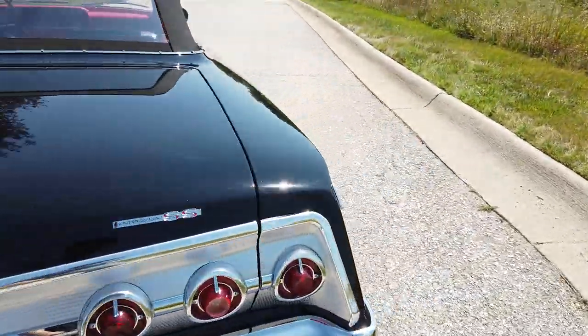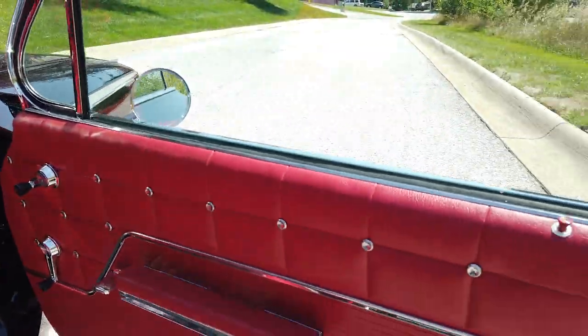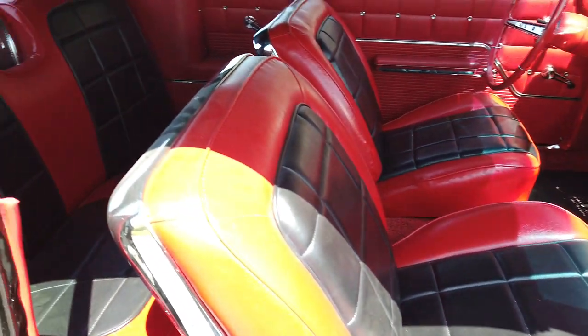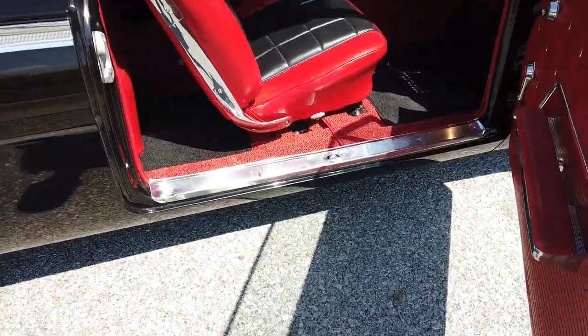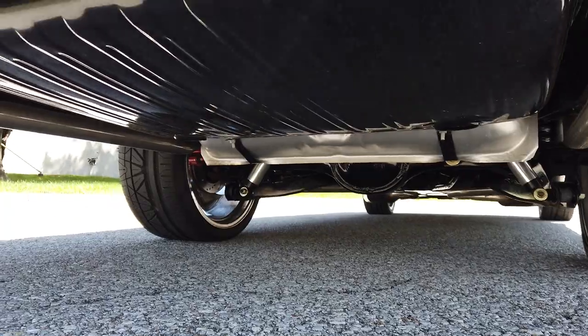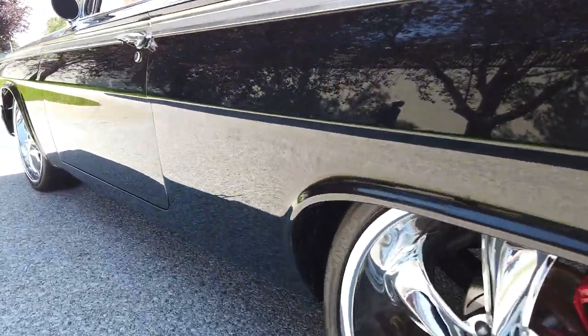Let's walk to the other side. Show you the door panel, the rear seat. I'll try to show you the underneath — like I said, it's just as nice as the top. Look at that. Let's go under the side here and get you another good look under there.